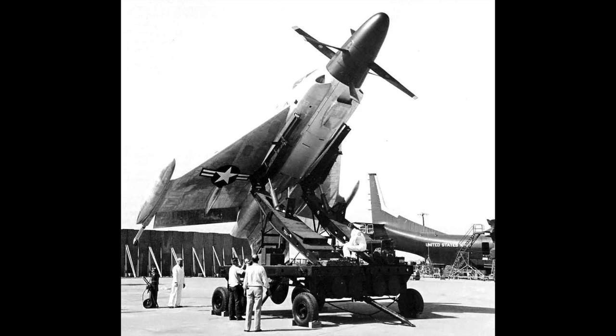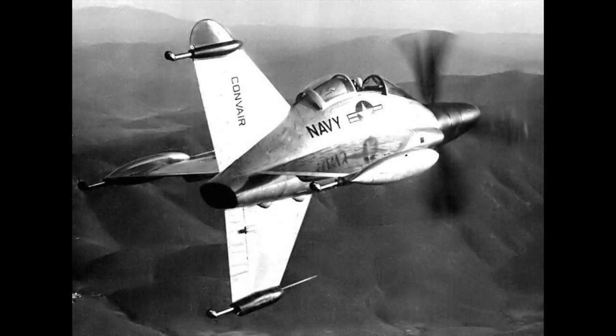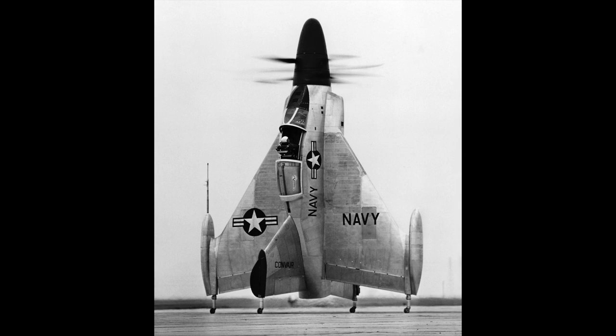The Pogo was first flown in April of 1954, but these were tethered flights in a giant Navy blimp hangar so that the airplane would be operating in still air. Then in August of 1954, at Brown Field near San Diego, Convair test pilot Skeets Coleman began the actual vertical takeoffs and transitions into horizontal flight, and then back into vertical landings. He completed 70 VTOL — vertical takeoff and landing — flights.